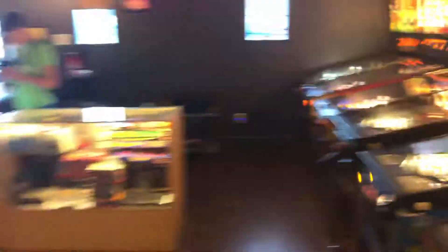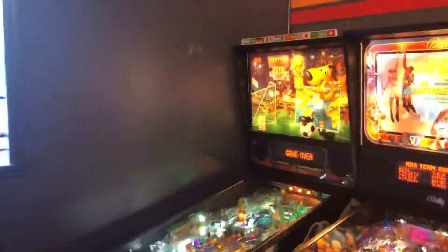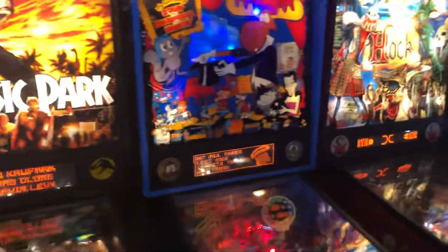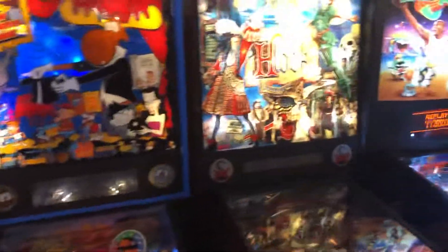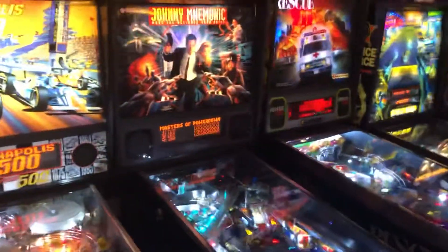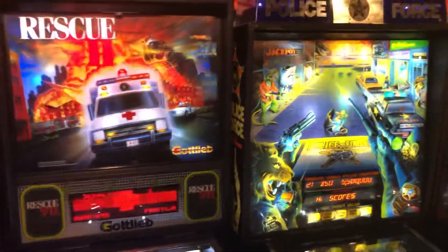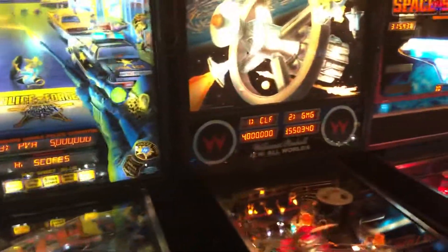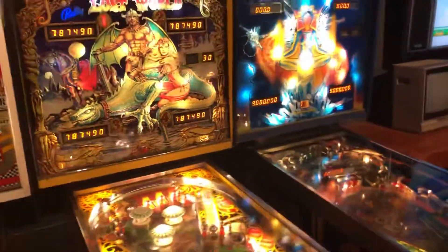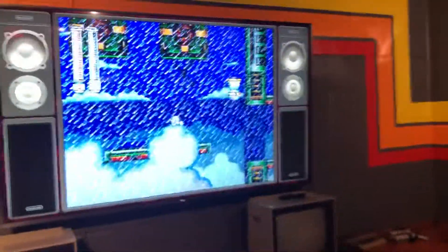We've got a great pinball lineup here: World Cup Soccer, No Good Gofers, NBA Fastbreak, Jurassic Park, Rocky and Bullwinkle, Hook, Space Jam, Indianapolis 500, Johnny Mnemonic, Rescue 911, Police Force, Space Station, Space Shuttle, Metro, Groundshaker, Lost World, Elektra — and right now Mega Man is playing.